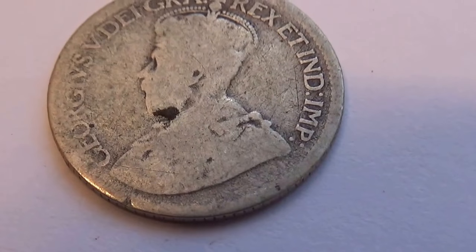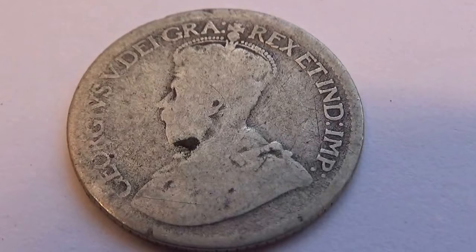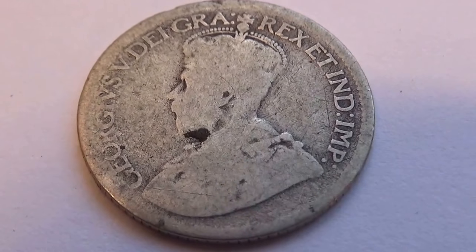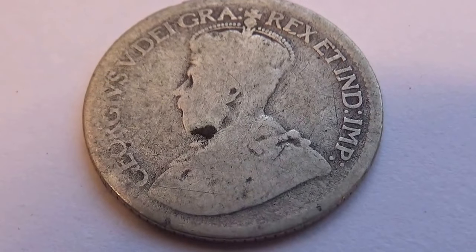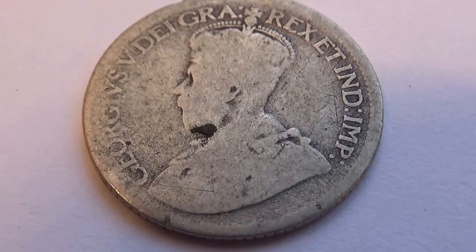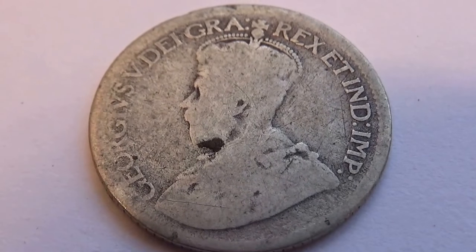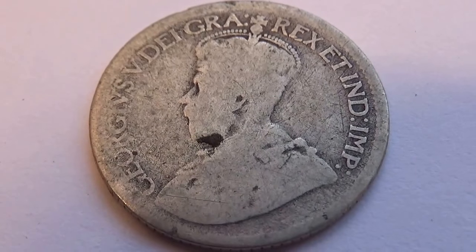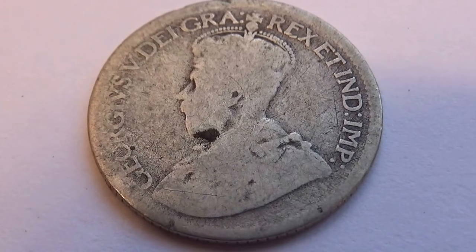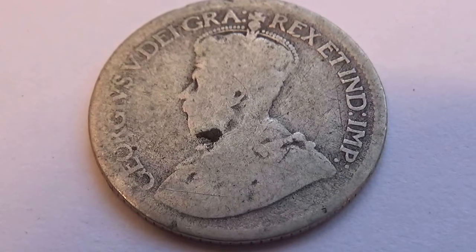The date is kind of worn right out at the bottom there, which is where you would find the date. So if you happen to know the date of this one, by all means leave it in the comments — be nice to see, because I think this might be considered one of those rare ones. A really super old one. A nice Canadian coin.